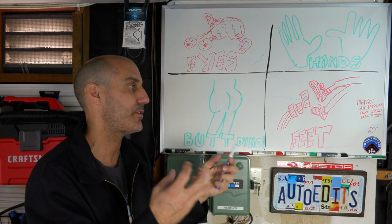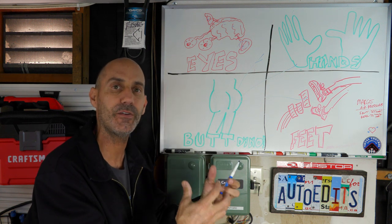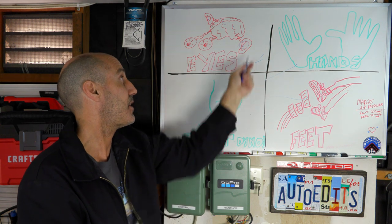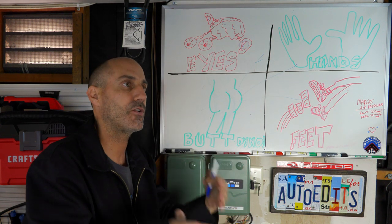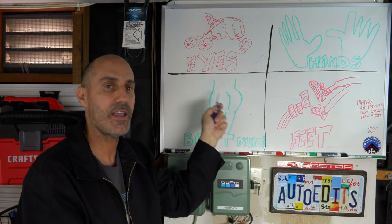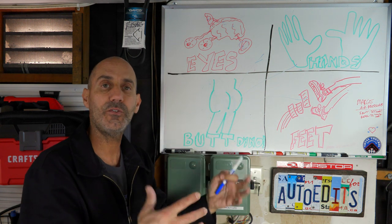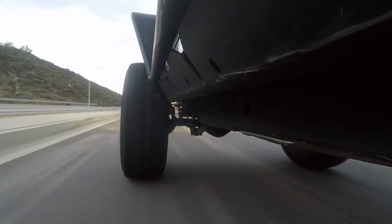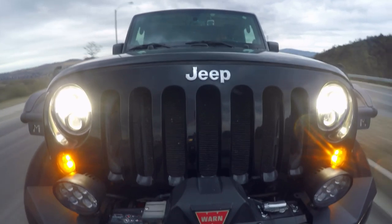So the butt dyno is literally being able to take the feedback and input you're getting from the vehicle — translated through all your butt nerves, your feet, your hands, and your eyeballs — and that goes into your brain so you can react, understand, and judge the vehicle you're in. Through your butt dyno you can feel slight changes. In a recent upgrade video I did on a Jeep, I test drove the vehicle, did the upgrade, took it out, and through my butt dyno was able to feel a bit of a difference — a little more horsepower, not a lot, but enough to notice. That's the butt dyno in action, and that's where it becomes a really cool tool to dial in your vehicle.